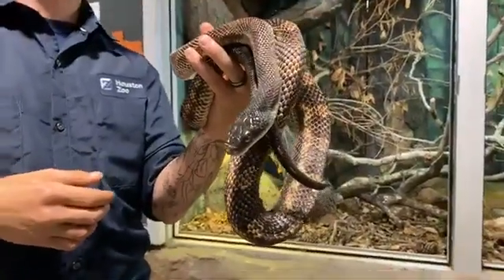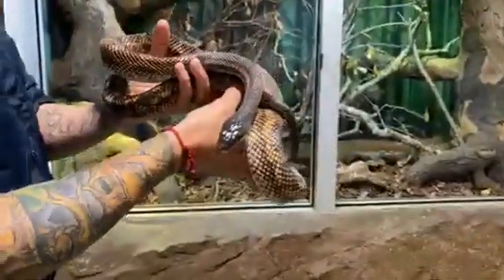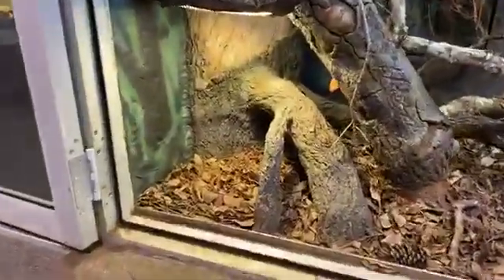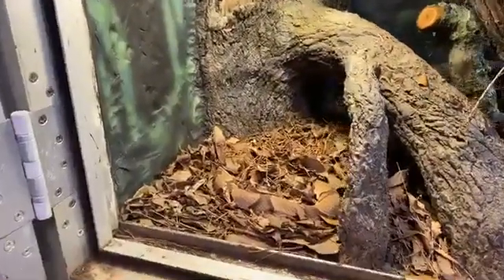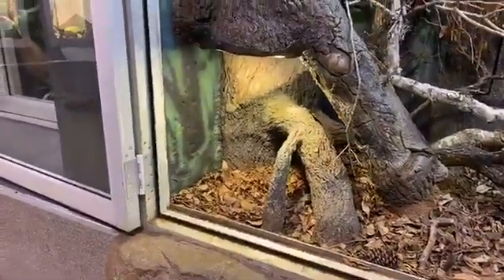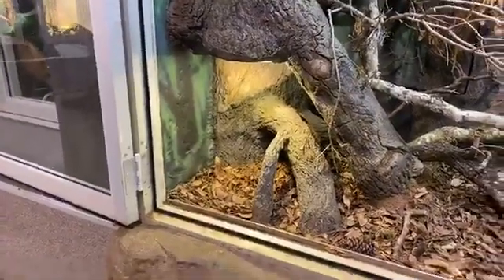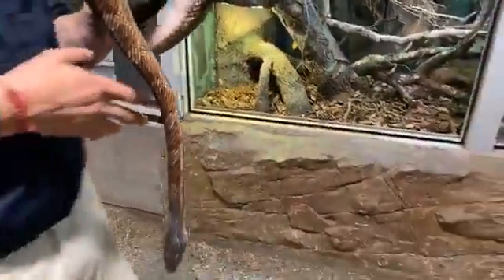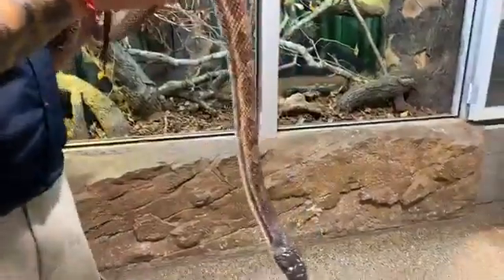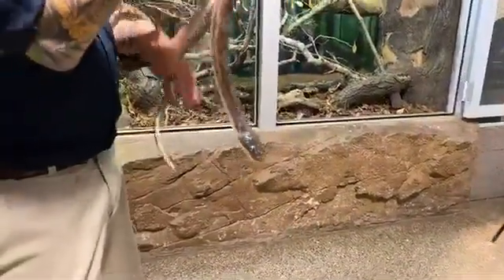Samantha asks: how big can they get? Texas rat snakes max out at six feet, but typically around four or five feet. Copperheads, like these guys right here, usually max out around two feet long — they can get upwards to three feet, but that is very uncommon. The canebrake rattlesnakes can get about four or five feet long typically. Julie asks: how often do they need to eat? That depends on the species, the size, and the time of year. Baby snakes need to eat a little more often because they're growing, just like baby people. The older and bigger the snake, the less they have to eat — some snakes only eat once a month, some eat once or twice a week.